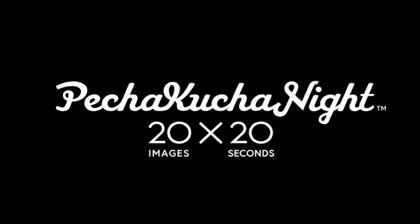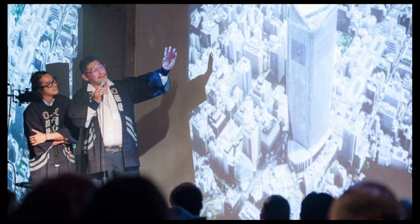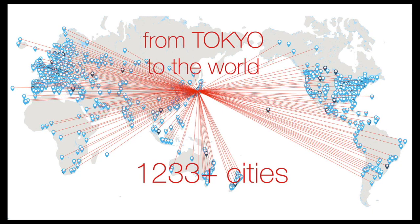From a one-off event, this started to spread around the world. One of the key things is that we're a bottom-up presentation format trying to find the hidden heroes in cities — people who never normally have a stage. This guy builds scaffolding around some of the tallest buildings in Japan; he's 63 and had never spoken publicly before. From that one-off event in Tokyo, over 17 years we've now spread to 1,233 cities around the world.